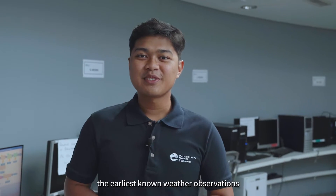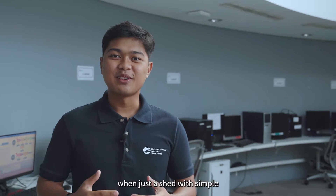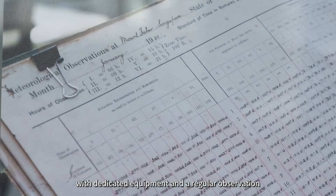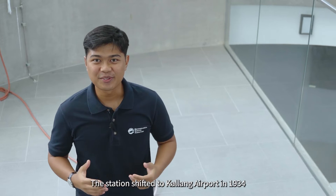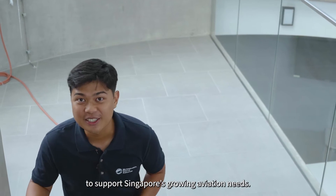In Singapore, the earliest known weather observations date back to 1820, when just a shed of simple instruments was set up in Fort Canning Hill. In 1929, a full-scale meteorological station with dedicated equipment and a regular observation schedule for taking manual measurements began at Mount Faber. The station shifted to Changi Airport in 1934 to support Singapore's growing aviation needs.